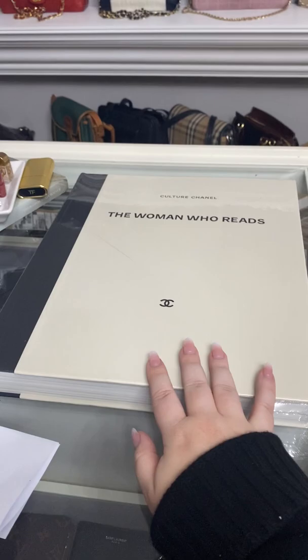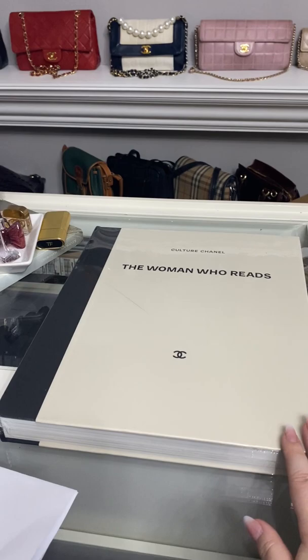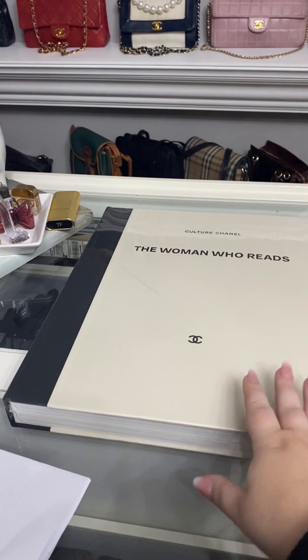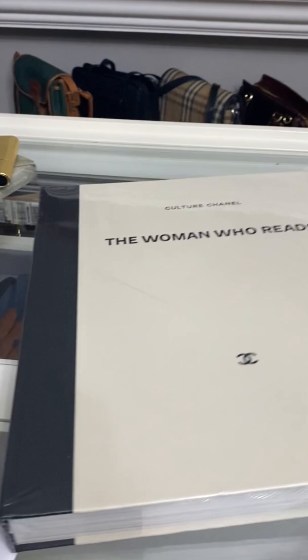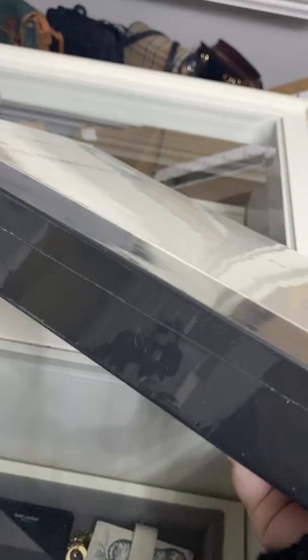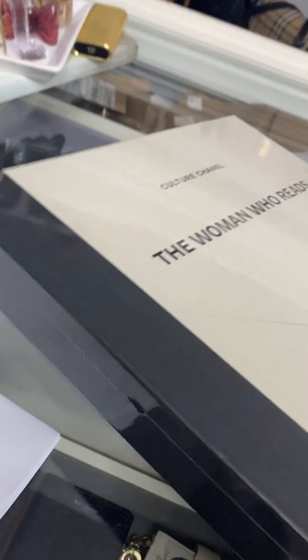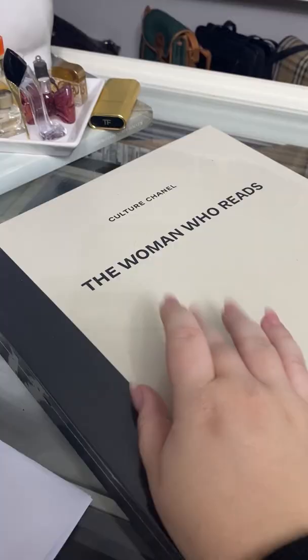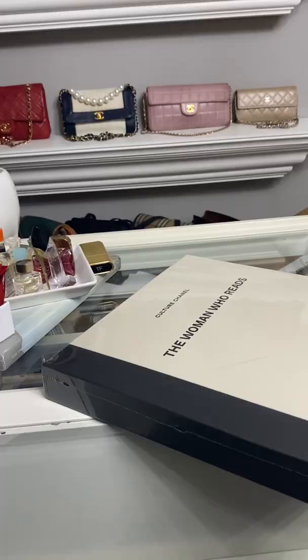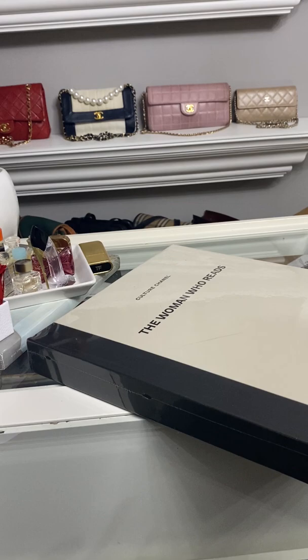I am so excited to open the pages. There are a lot of Chanel coffee table books you can get, but I loved how low-key yet super classy this is — mostly because I love reading. Well, I don't actually read physical books anymore; I mostly do audiobooks. They're kind of my lifeline. So I just thought that was so me. It has a little emblem on the spine that says 'The Woman Who Reads, Culture Chanel' as well. It was just neutral enough. I'm going to get this plastic off and then I'll tell you guys the price.